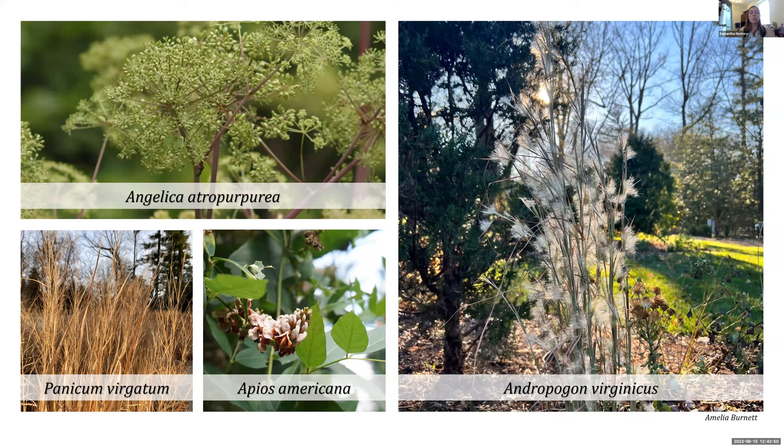Host plant examples: Angelica atropurpurea, purple stem angelica, supports black swallowtails because they only eat things in the carrot family. Panicum virgatum, switchgrass, supports the Hobomok skipper. Apios americana, American groundnut, supports the silver-spotted skipper — our largest skipper in this region. And Andropogon virginicus, often called broom sedge, is a beautiful grass that supports the crossline skipper. We have to think about these host plants in addition to the plants that adult butterflies visit.